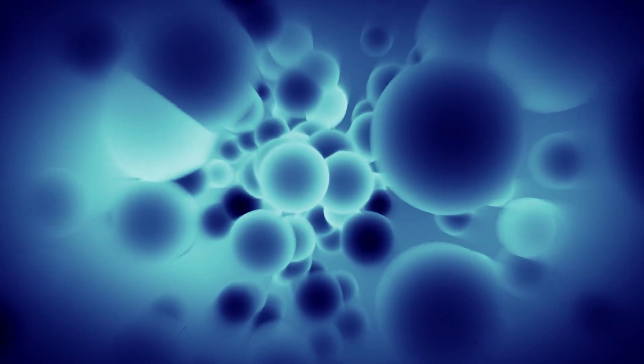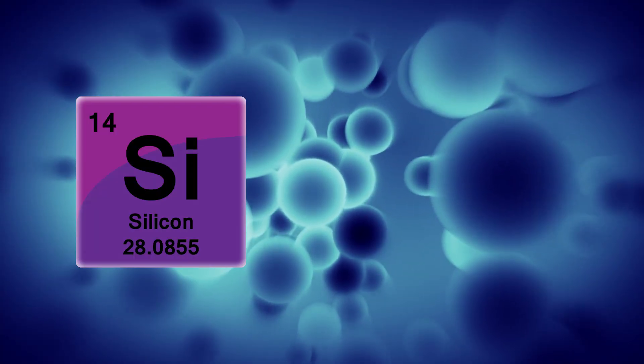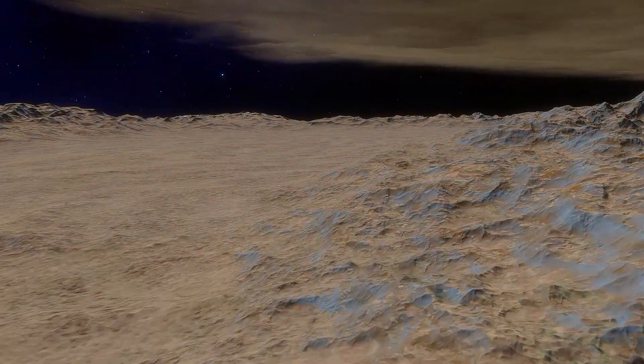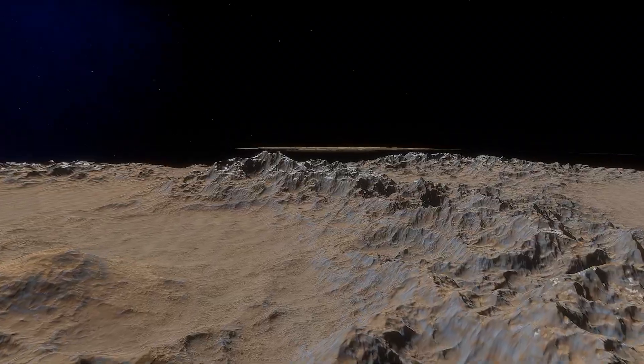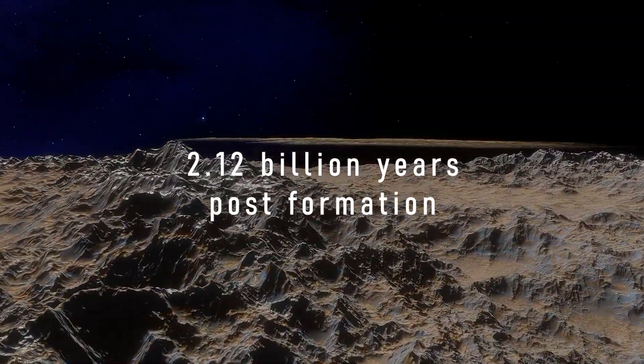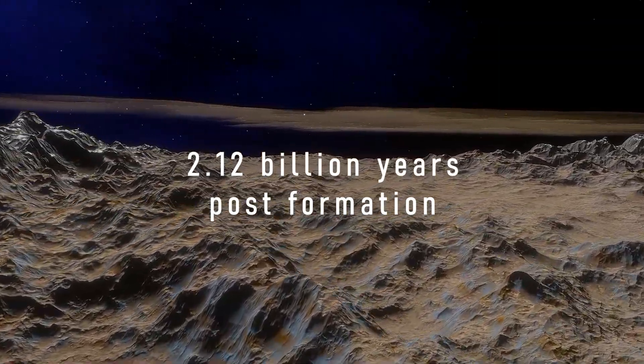At the very least it seems plausible that silicon-based abiogenesis would be harder to achieve than carbon-based abiogenesis. So I think it's reasonable that Tora will take more time to give rise to life than the Earth did. How much more exactly is anyone's guess, so I'm just going to say 2.12 billion years after the world's formation, life first arises.